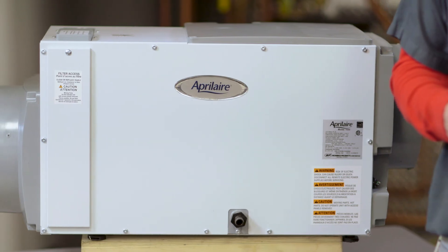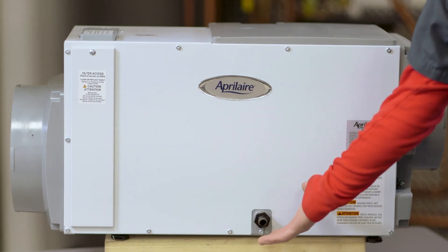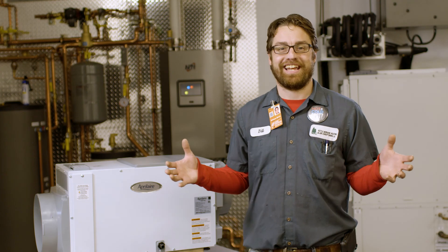The sound level of the unit is nice and quiet, and if you'd like to come and see one, I'd love you to come to our new shop, and I'll show you our Aprilaire dehumidifier running that dehumidifies our shop and does a terrific job at protecting our equipment and keeping our staff comfortable. Thank you very much, and have a great day.